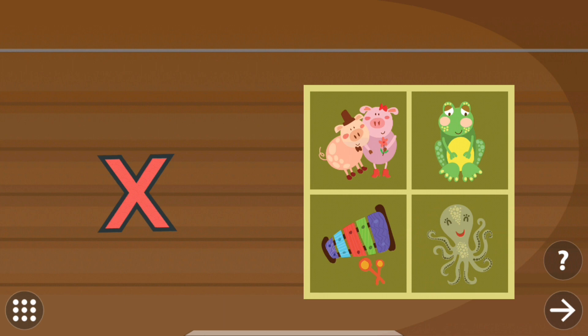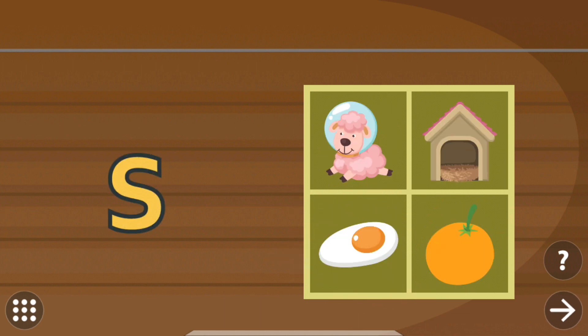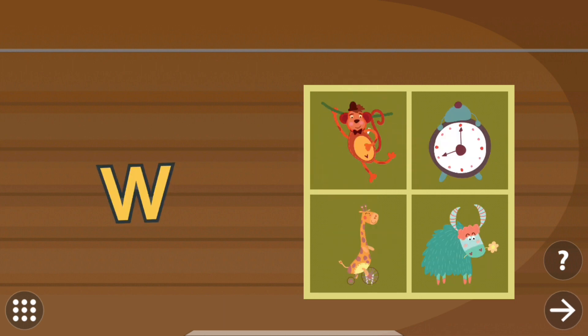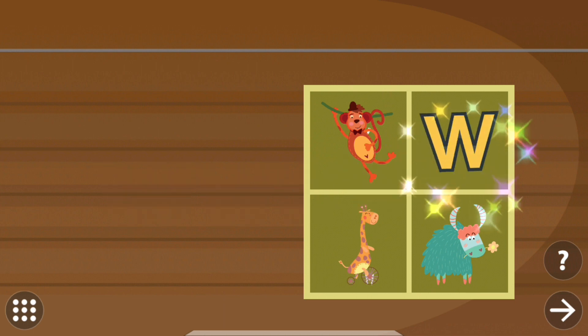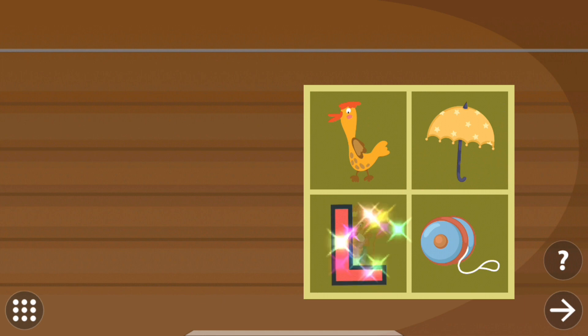Drag the letter to the correct picture. Xylophone. Drag the letter to the correct picture. Sheep. Drag the letter to the correct picture. Watch. Drag the letter to the correct picture. Lion.